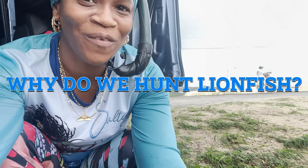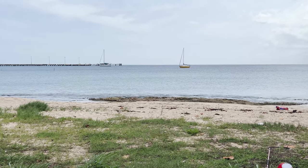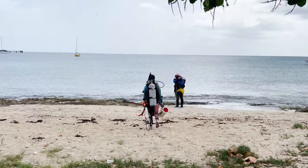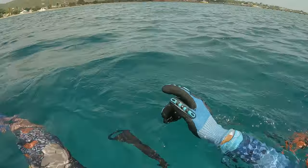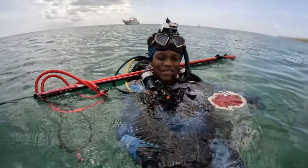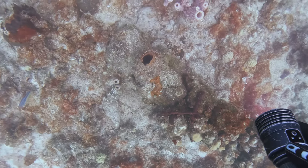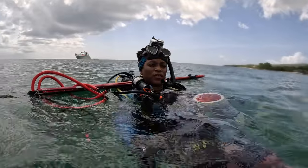But why do we hunt lionfish? Learn why we take up arms against these spiky invaders and how you can become a guardian of the marine ecosystem. Welcome to another underwater adventure as we scuba dive into the coral reefs of the US Virgin Islands in search of the notorious lionfish. This invasive species has been causing destruction to the delicate ecosystem of the reefs and it's up to us to help control their population.